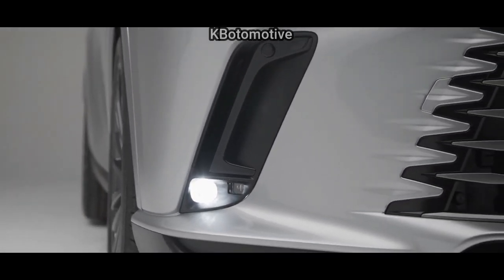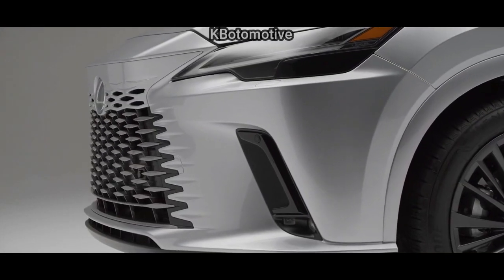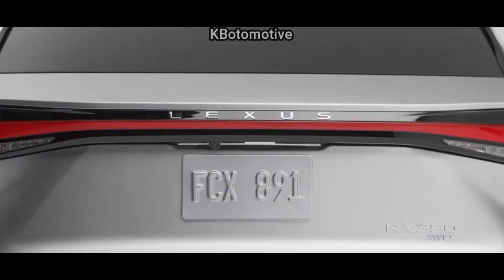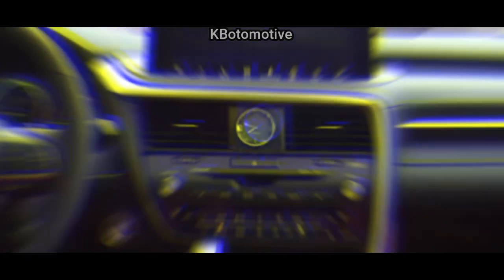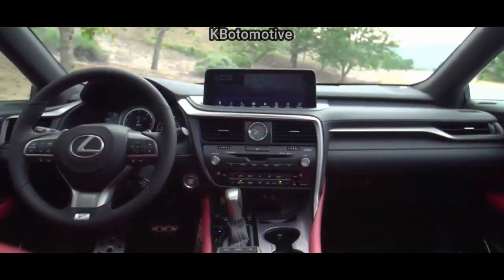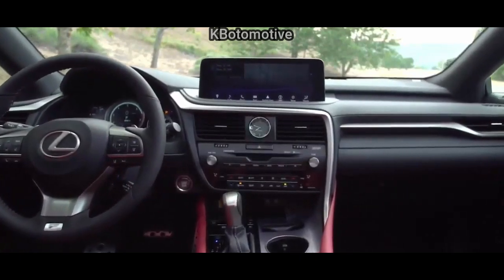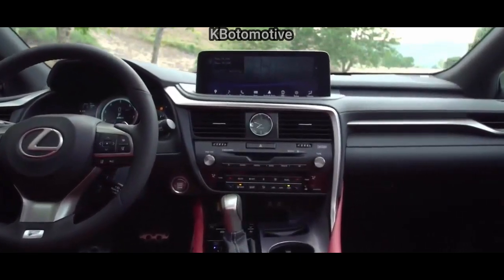Lexus hasn't released full details about the RX's interior, but we do know a few things. The wheelbase is a couple inches longer for 2023, which should mean a slight increase in legroom for front and rear passengers. Standard and available tech features will include a head-up display, configurable ambient lighting, and a panoramic sunroof — all typical for a luxury crossover SUV in this price range.